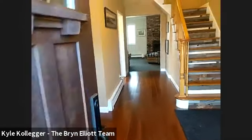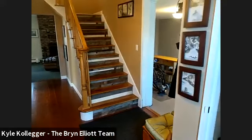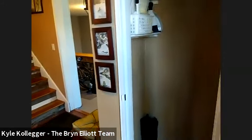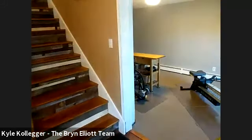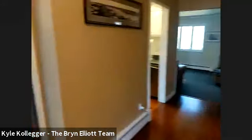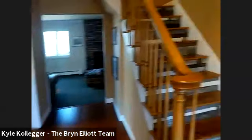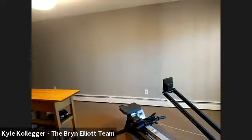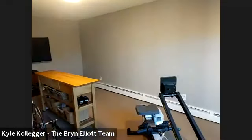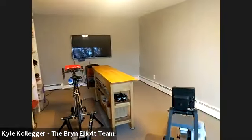The home starts off with a welcoming entry foyer, which is a real nice start. You have your coat closet, and then as you enter the home to your left is your formal dining room — we'll get back to that a little later in the tour — and to your right is your formal living room. They're all nice size rooms, good living space in this home. This room has some built-in shelving.